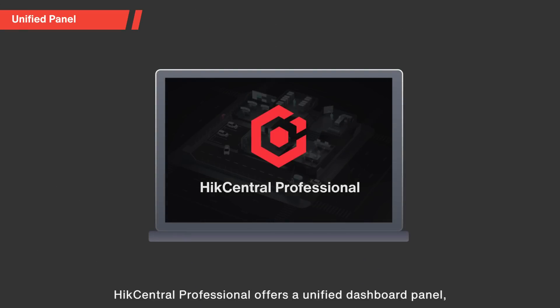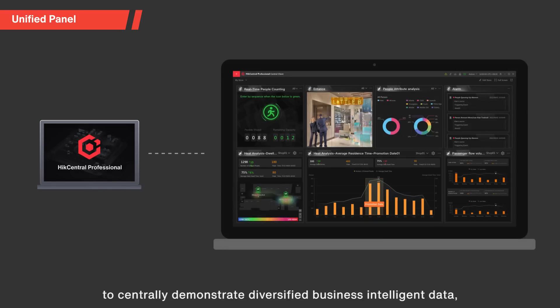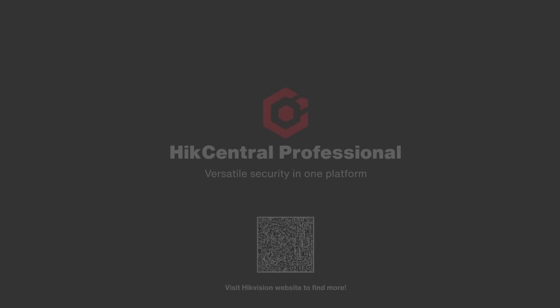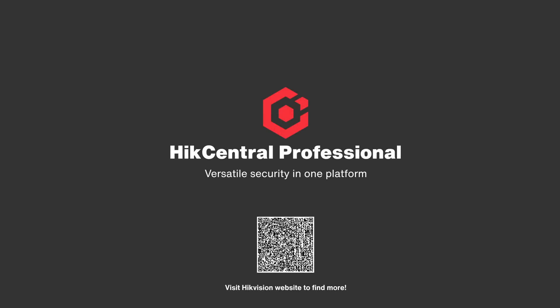Hike Central Professional offers a unified dashboard panel to centrally demonstrate diversified business intelligence data and help shop owners supervise operations and make better business decisions. Hike Central Professional — versatile security in one platform.